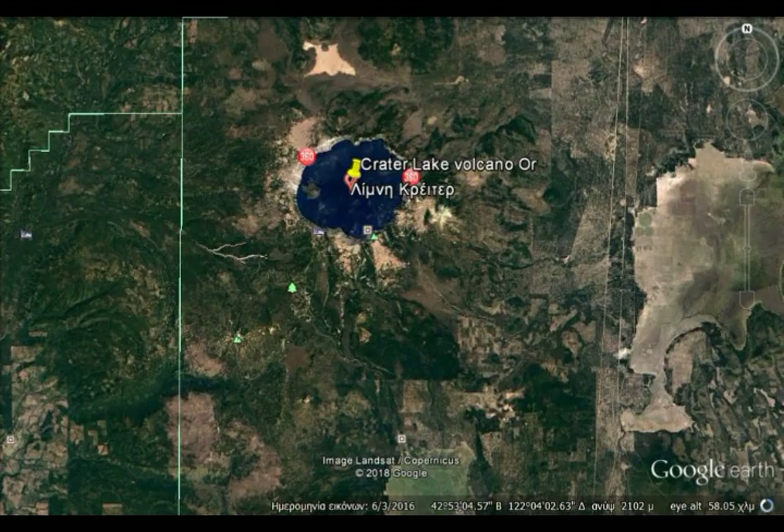Crater Lake is the deepest lake in the United States and the ninth deepest on Earth. The lake is too deep to see the bathymetry. ICESat-2 can measure bathymetry — the depth — to 10 meters or more, but measurements of its surface elevation could be of interest to hydrologists.